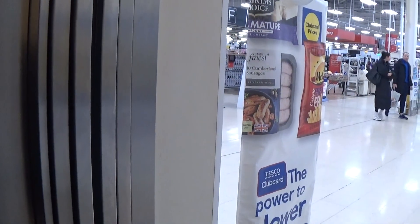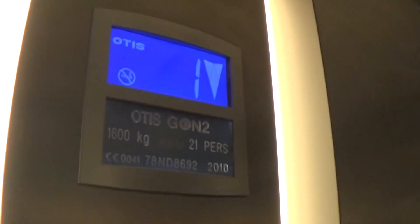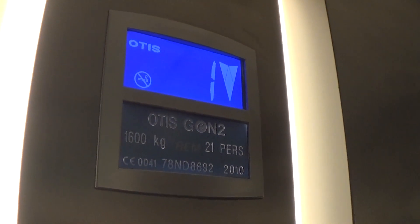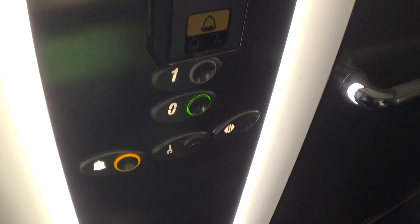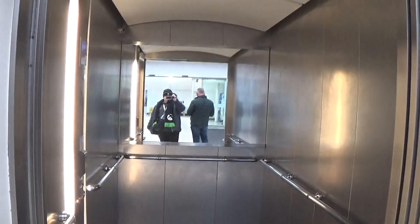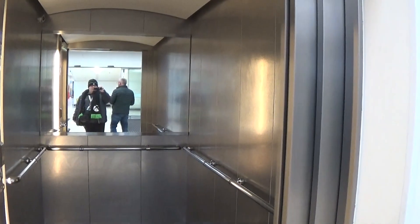Back to zero. Here we are back down at zero. Now let's exit the lift. It's cold right here. There it goes — and that'll be it.